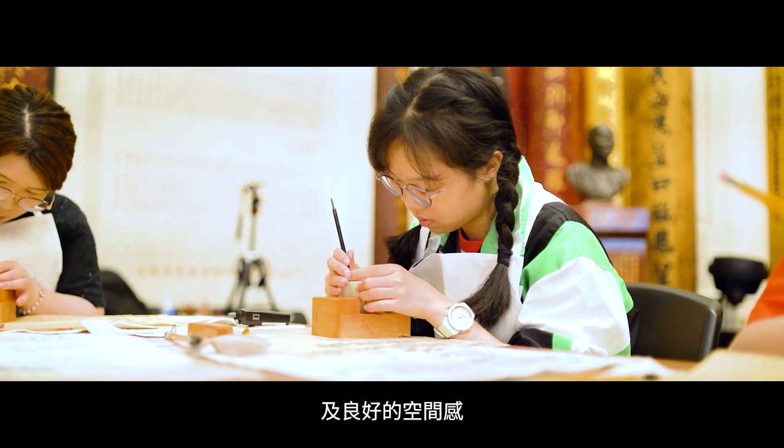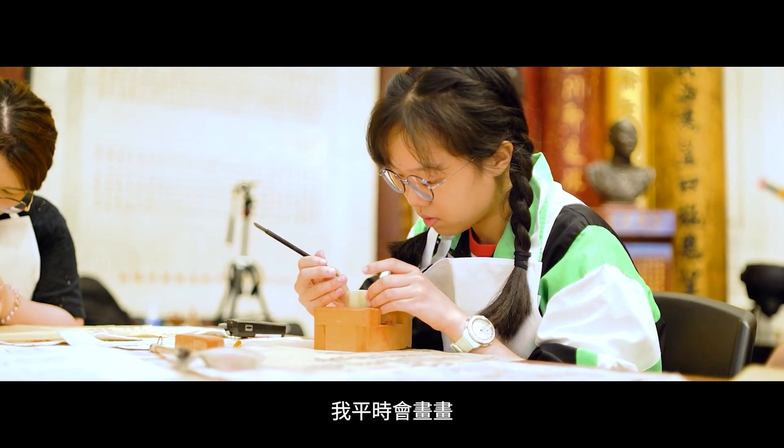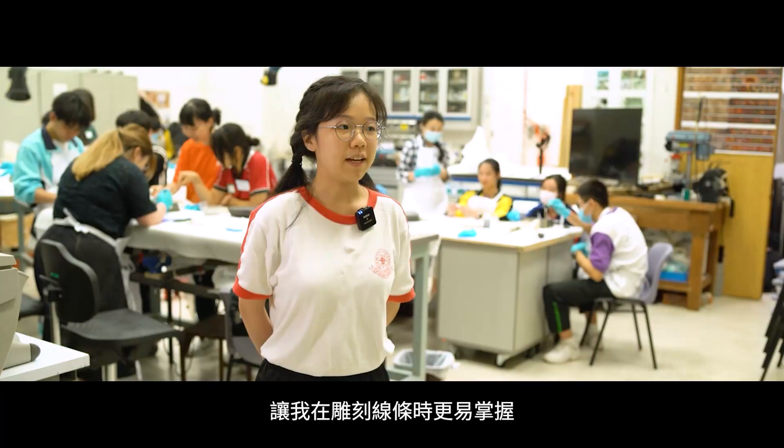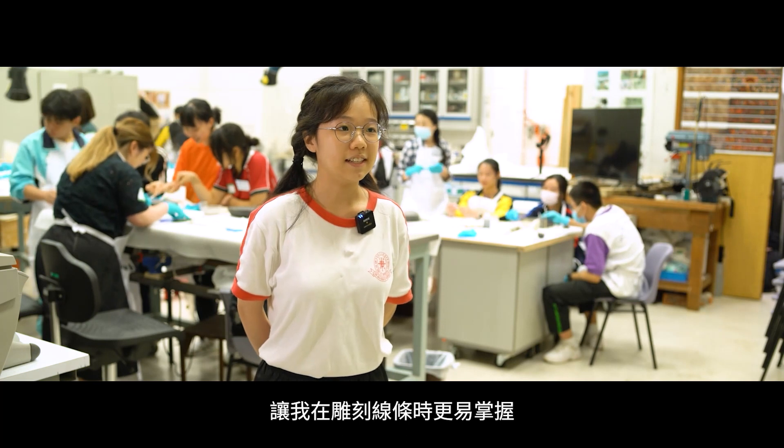The next step is to talk about the intention and address the space. I often write and write, but writing the words is okay. So it is a little easier to create a line.